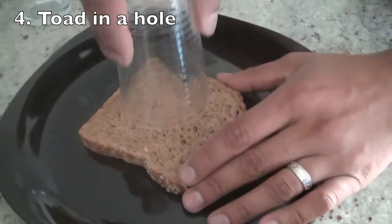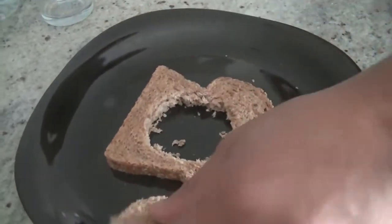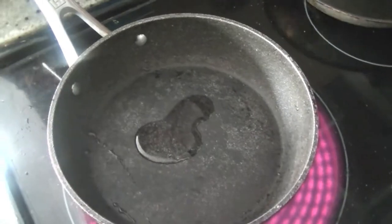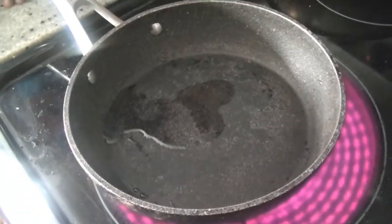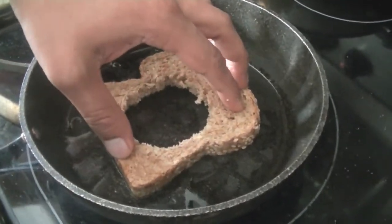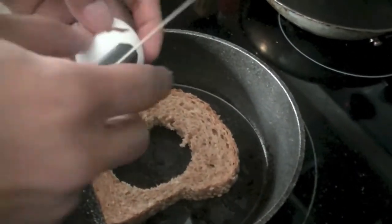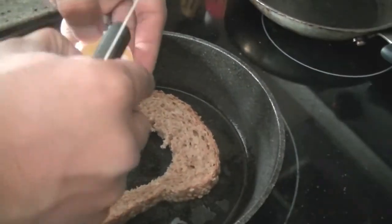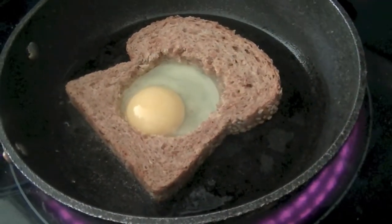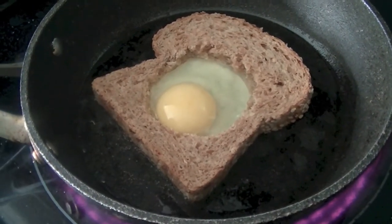Next, for the kids, we love to make toast in a hole. Cut a little hole in a bread slice, then put the slice of bread on a hot pan with a little bit of oil or butter. Let the toast cook, and once it's slightly golden, crack an egg and put it in the hole.